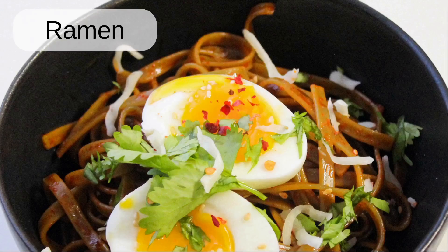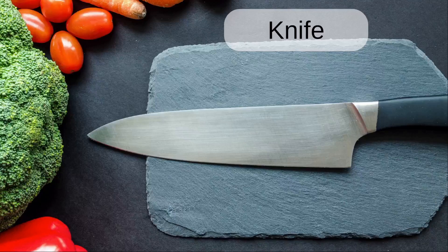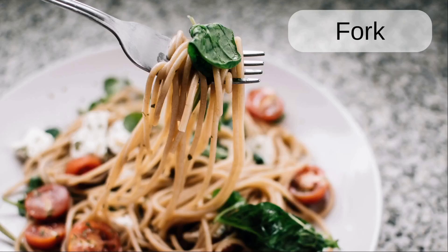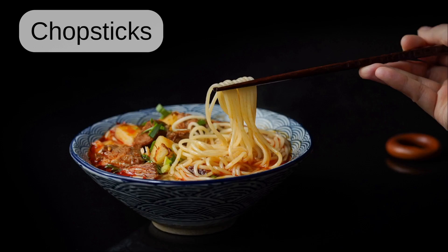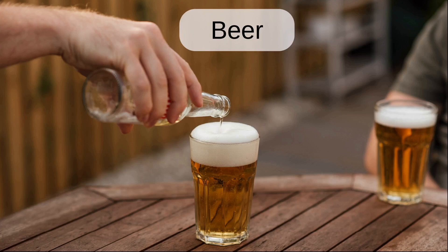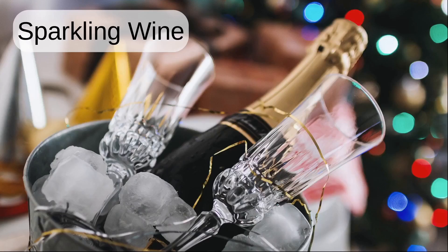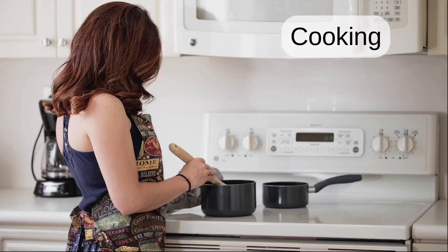Ramen. Cutlery. Knife. Fork. Spoon. Alcoholic. Beer. Sparkling wine. Spirits. Cooking.